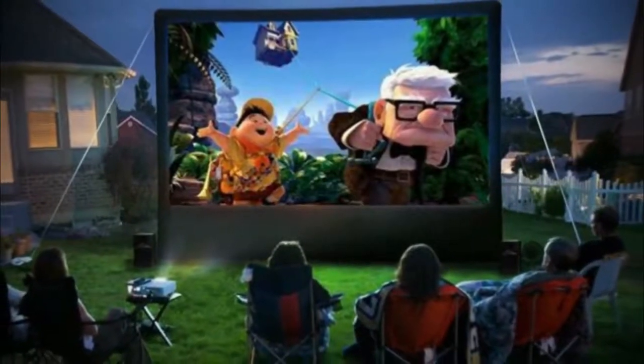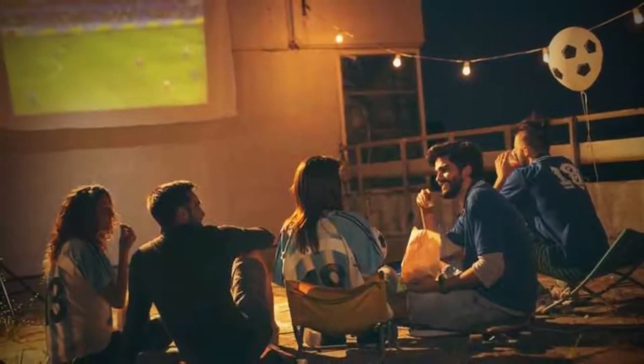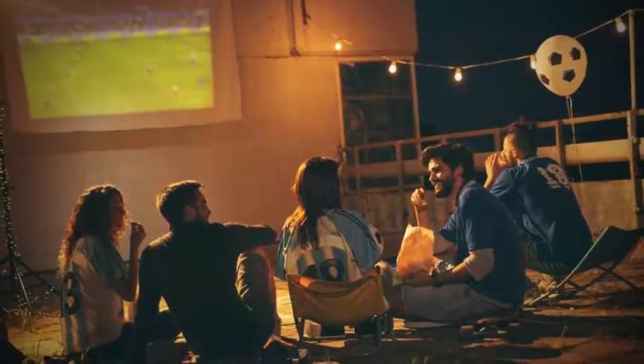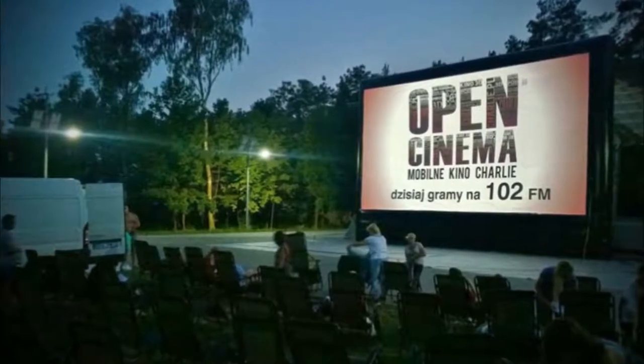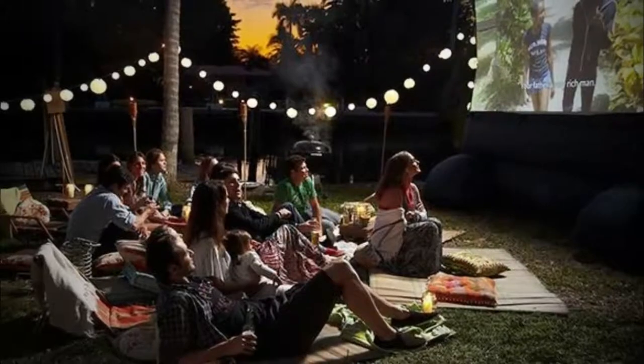It is easier than you might think to watch movies in the backyard, whether you're warmed up with a patio heater on, enjoying beautiful evening temperatures, or planning ahead for next summer. You can turn a wall into a cinema with almost any projector, and we have some advice for throwing a backyard movie night without breaking the budget.